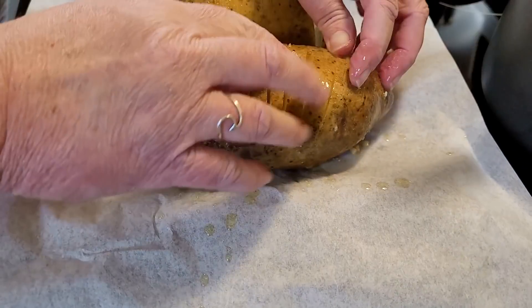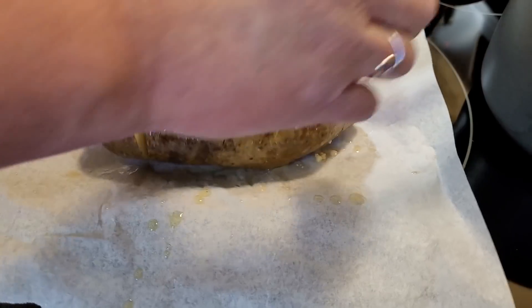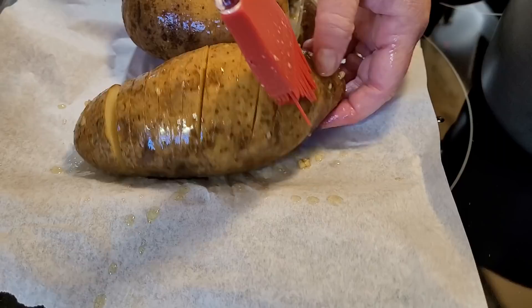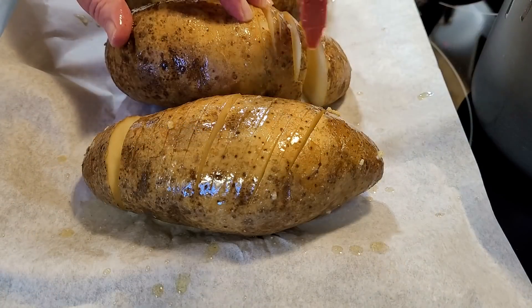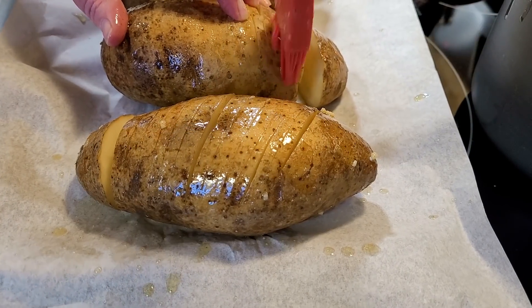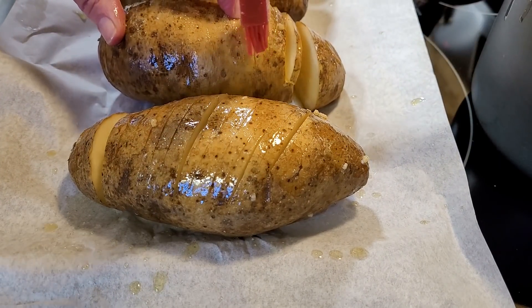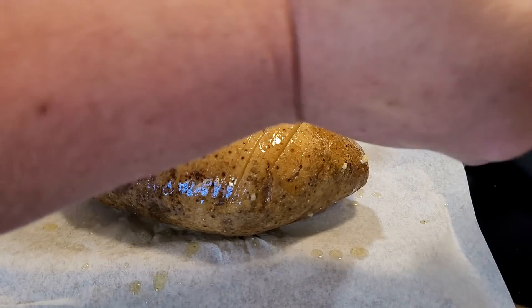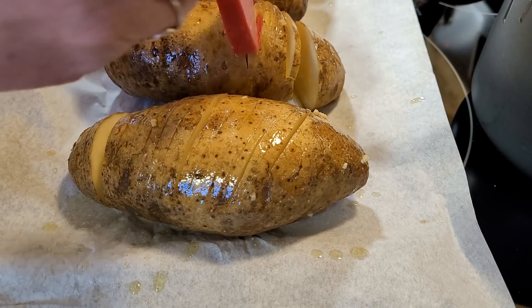I wanted to serve him this week. I wanted to read a scripture from Luke 22 that was in my Bible study last week. It's Jesus talking with his disciples about being a servant. He says, 'Among you it will be different — those who are the greatest among you should take the lowest rank, and the leader should be like a servant.'